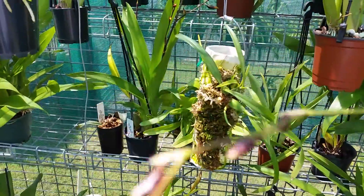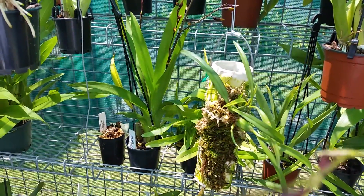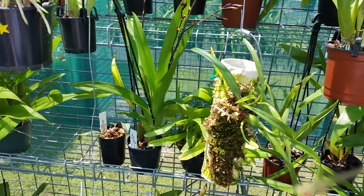Here is a maxillaria on a cool log. Seems to be growing, which is remarkable in itself.